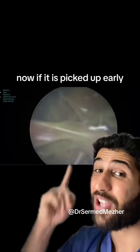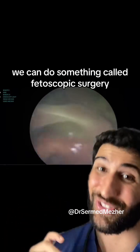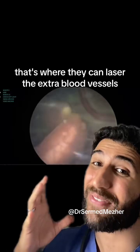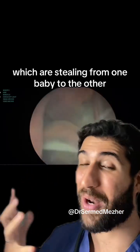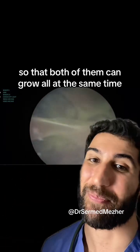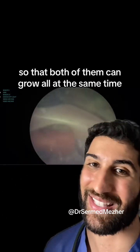If it is picked up early, we can do something called fetoscopic surgery, which is what you see here. That's where they laser the extra blood vessels which are stealing from one baby to the other, and potentially limit the condition so that both of them can grow at the same time.